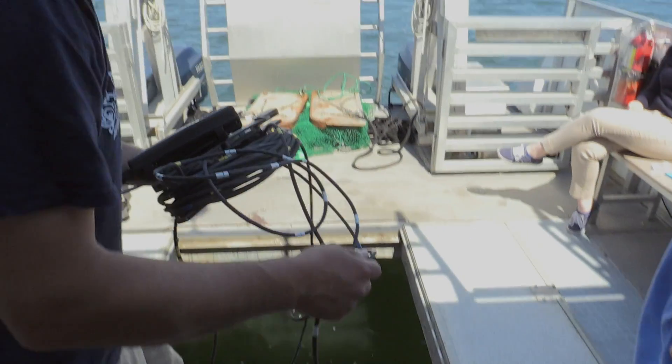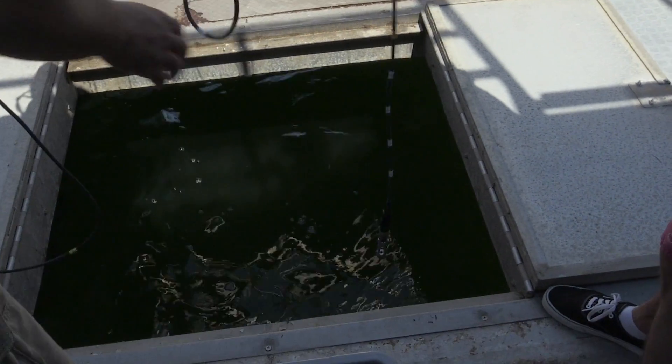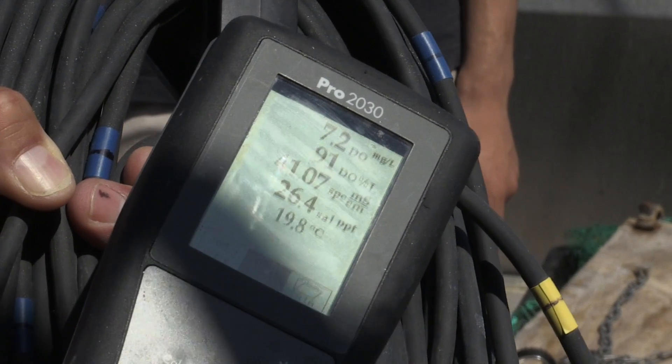We tested to see the salinity and the temperature of the water. This is going to let us know some of the water chemistry right off the bat. Just lower that just below the surface of the water. Now are we seeing much difference in any of the values? Really nothing.